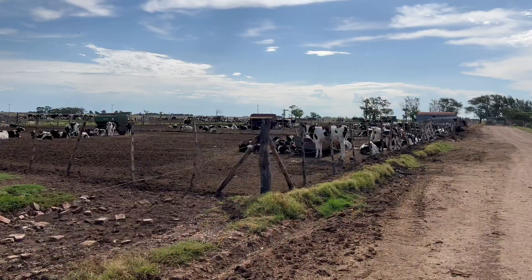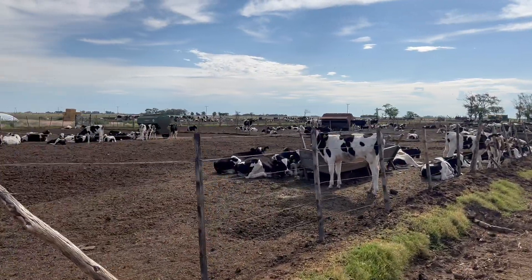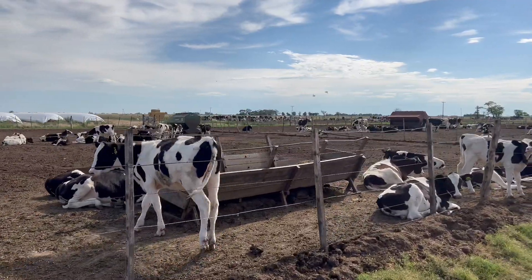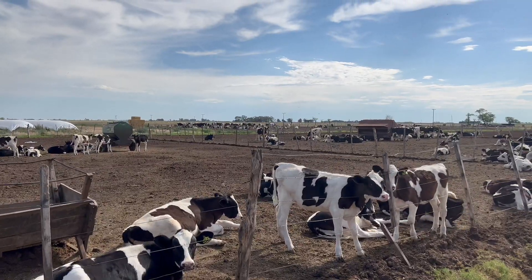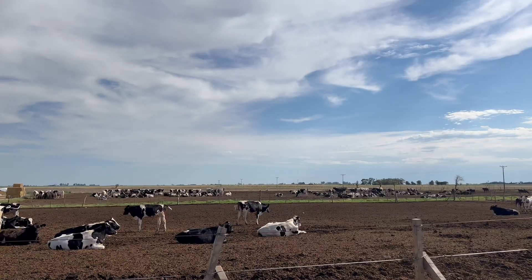The males go directly to a fattening pen where self-feeding silos are used and a mixture of whole corn and a protein concentrate is prepared in a ratio of approximately 60% corn and 40% concentrate. The females, once they leave the school pen, follow the same system and are fed the same diet. When they reach about 160 to 180 kilograms, they are moved to rearing pen 3.